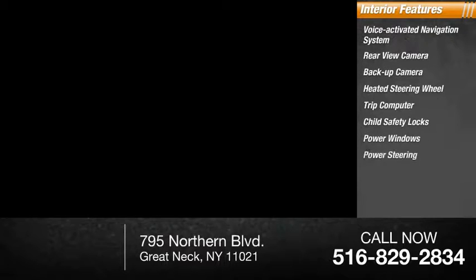Power windows, power steering, real-time traffic, and universal garage door opener.